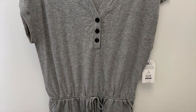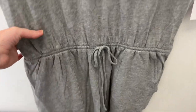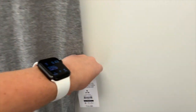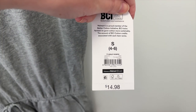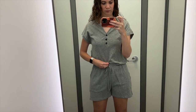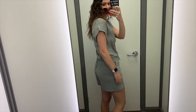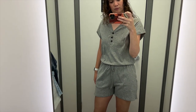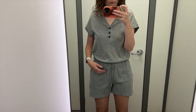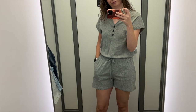The first romper I found is this gray Time and True Henley romper. It has pockets, elastic, and a tie at the waist, Henley buttons at the top, and the sleeves kind of look like dolman sleeves. I tried this one on in a size small and it was $14.98. This romper was super comfortable. I like the elastic waist and how it just helps give a little bit of shape. Here is the back — there's not a whole lot going on over there. The sleeves do fit similar to a dolman sleeve and the buttons on the top are nice. The pockets are nice. So overall, this one is pretty simple, but super comfortable and very affordable as well.